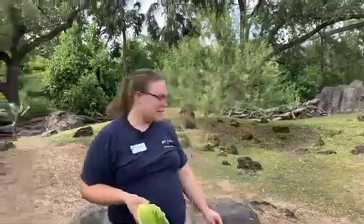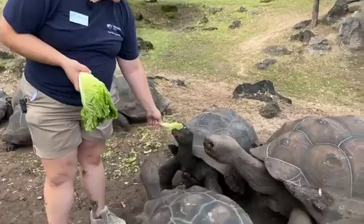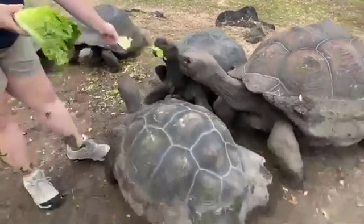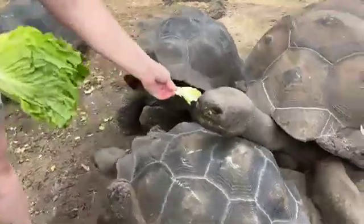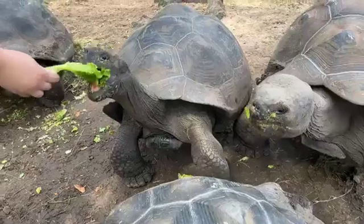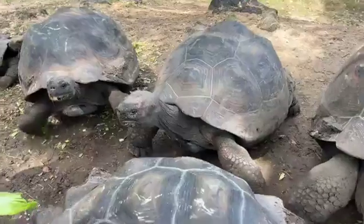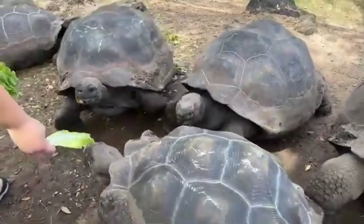Hi, good morning everyone. My name is Marissa. I'm a herpetology keeper here at the Houston Zoo. Today we're over at our Galapagos Islands exhibit and we're going to be hanging out with Galapagos tortoises this morning. With all the Texas heat we've been having, we want to show how we keep our tortoises nice and cool and what they do during the summer on a typical day.